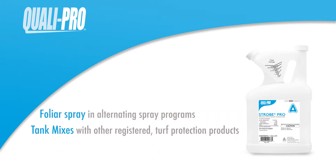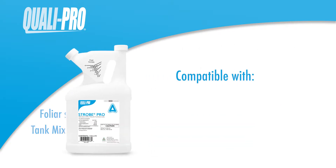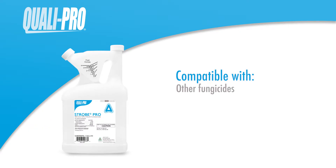Strobe Pro may be applied as a foliar spray in alternating spray programs or in tank mixes with other registered turf protection products. Strobe Pro is compatible with other fungicides as well as herbicides, insecticides, and liquid fertilizers.